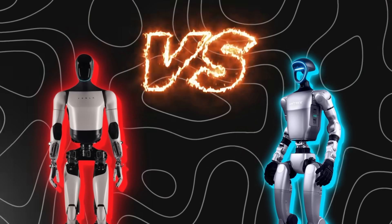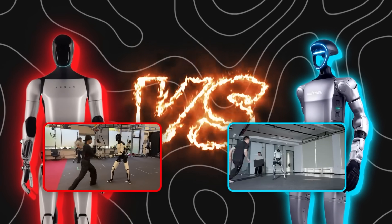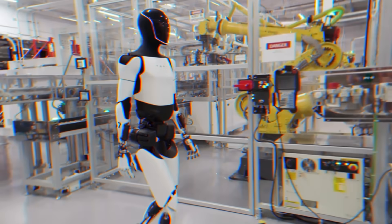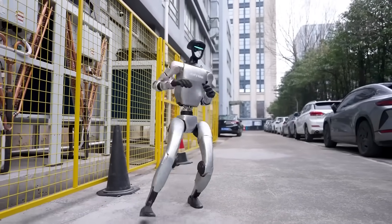So in this video, we're putting them head-to-head, breaking down the viral clips, their progress, and what each one can really do right now. By the end, I'll share who I think wins overall, and you can decide for yourself too.